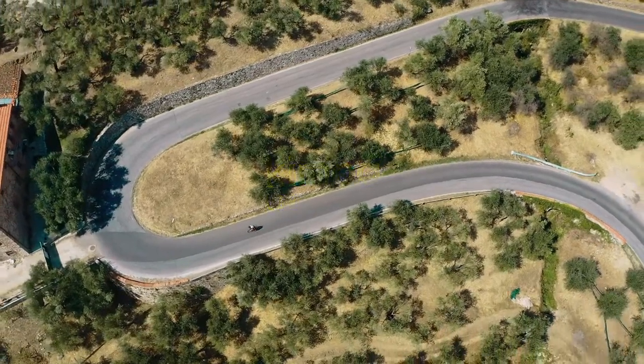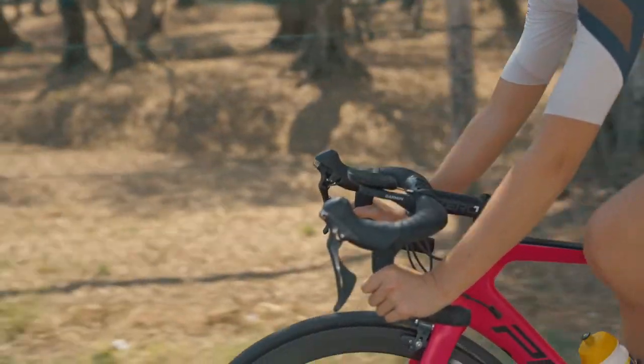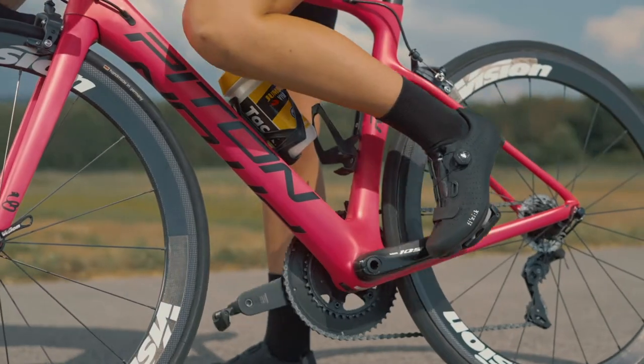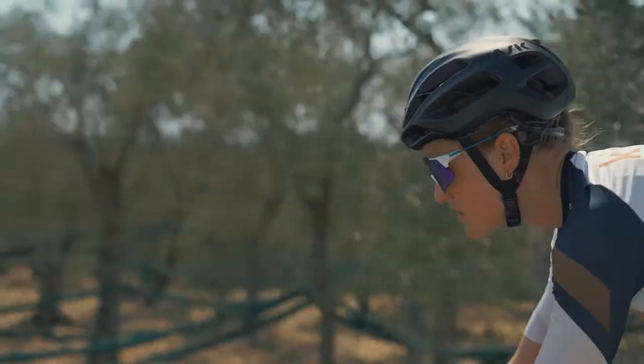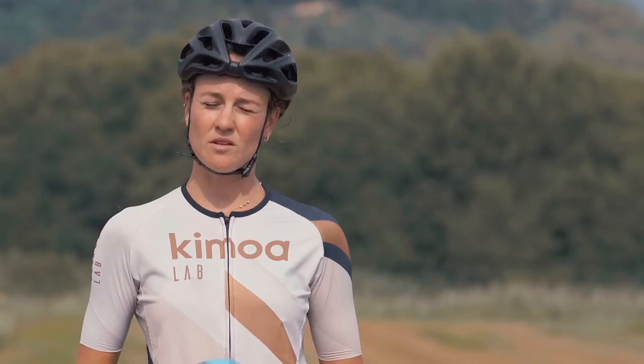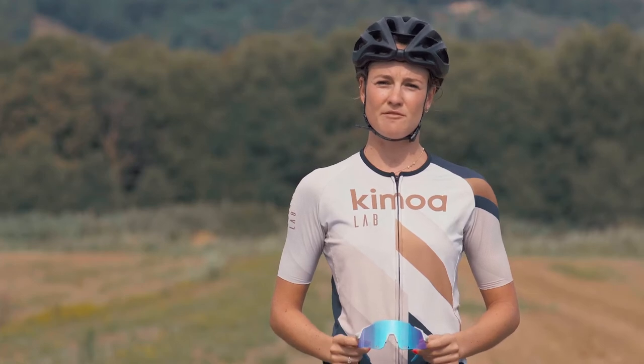Kimua presents: a perfect fit is essential for us cyclists. The Kimua Lab Zero Two sunglasses guarantee good aerodynamics and a perfect airflow.